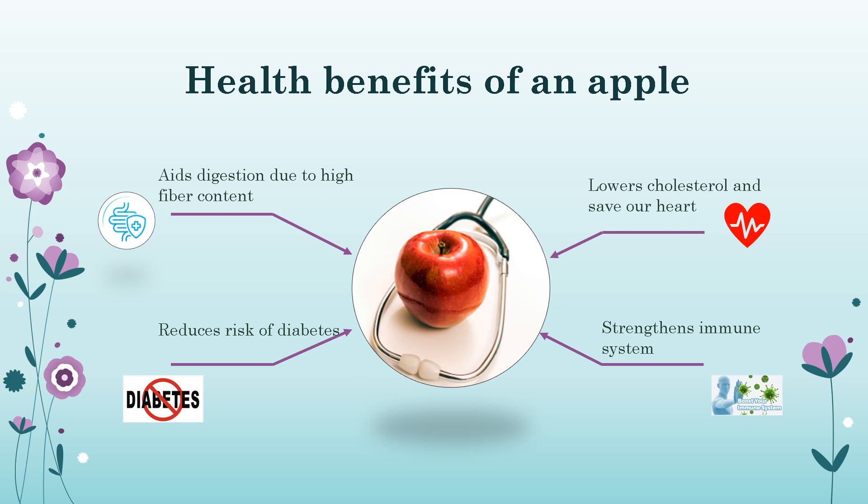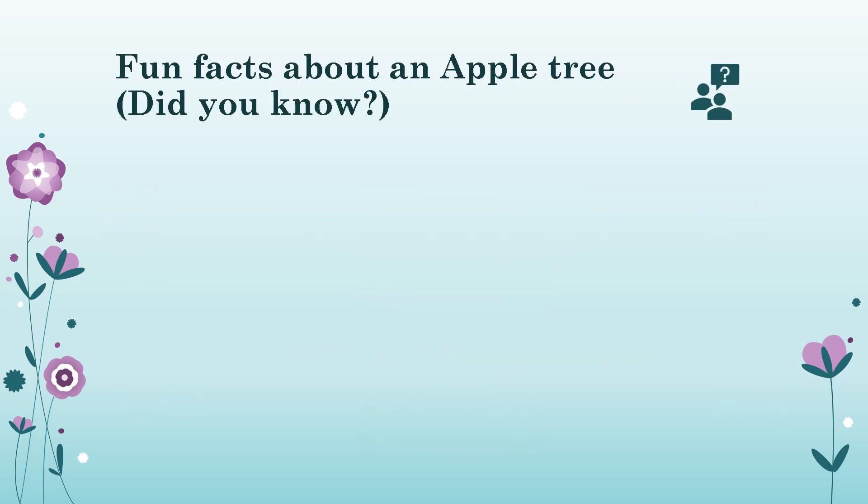Let's see some major health benefits of an apple. As mentioned, an apple a day keeps the doctor away — let's see how. First, it aids in digestion because apples are very high in fiber content, making our gut really healthy. They also reduce the risk of diabetes, lower cholesterol and protect our heart, and they strengthen the immune system. Fruits and vegetables help fight diseases, and the apple is a great example.